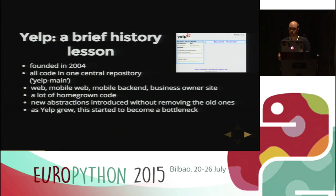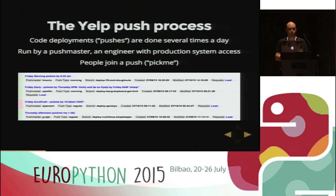Let's talk about the push process, which is what we call when we deploy Yelp code. We deploy Yelp code several times a day. This is done by a push master, an engineer with production system access. People take their code review changes, join a push, and then the push master runs it. We have several tools to assist us, including Push Manager — which is open source — where we manage pushes and people can say they want to push their changes to production. As you can see, there's a small red bar next to my push, which means this push didn't make it to production.